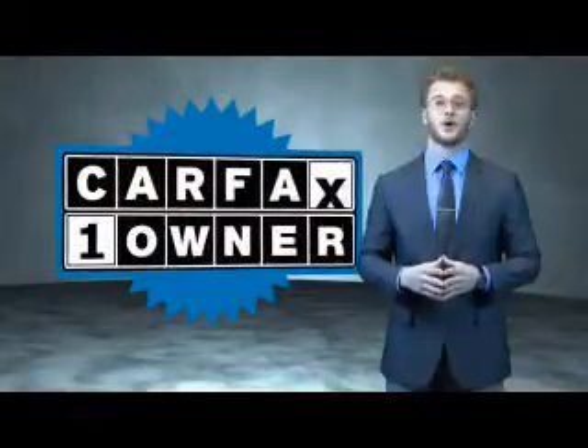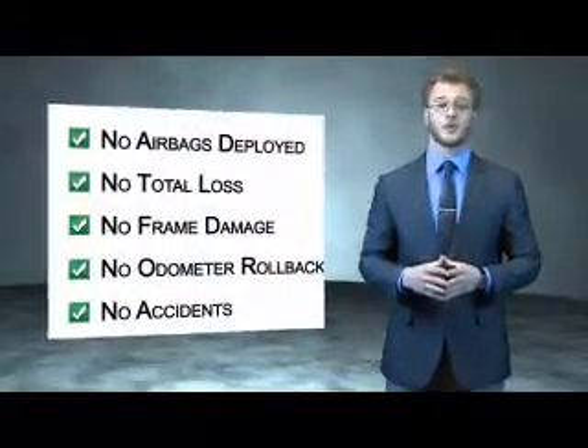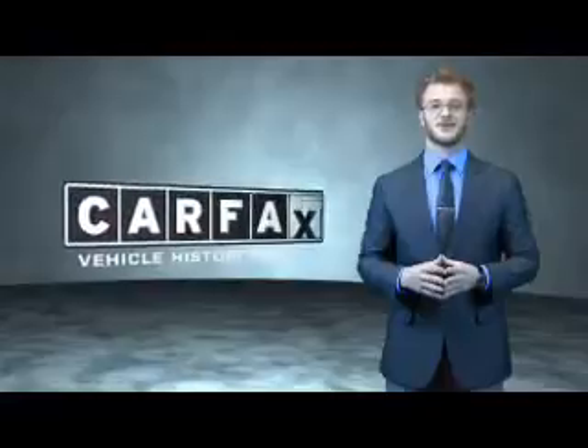This is a Carfax one owner vehicle which qualifies for the Carfax buyback guarantee. Be sure to find a complimentary copy of the Carfax vehicle history report online or contact the dealership. Just say show me the Carfax.